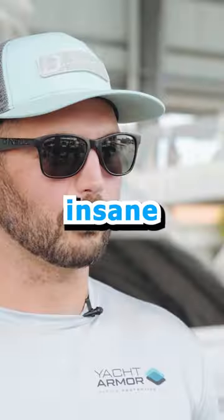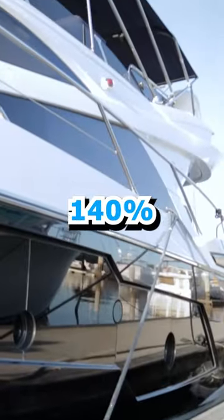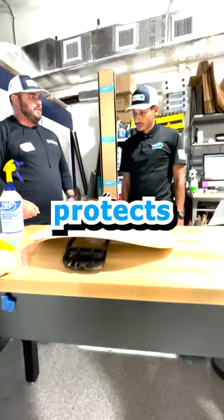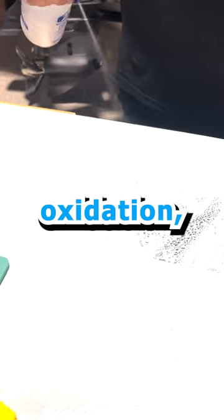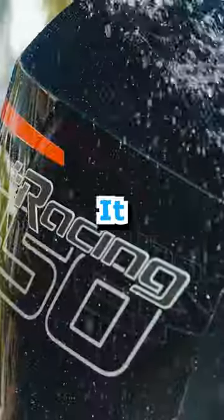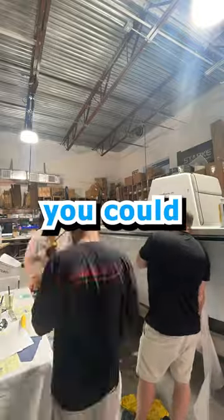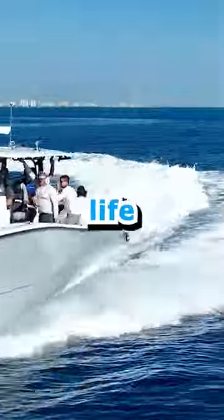Not only does it give an insane gloss and shine — reading at 140% on the meter — it also protects against UV rays, further oxidation, saltwater damage, and the general elements. It lasts 5 to 7 years and comes with a 4-year warranty, so you can focus on having more life on the water.